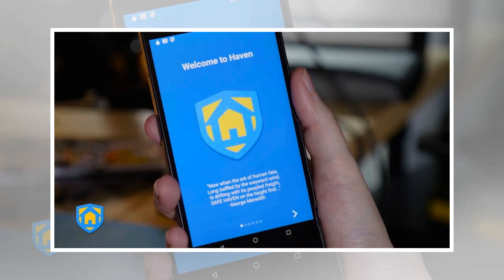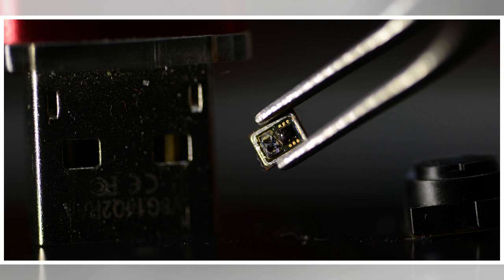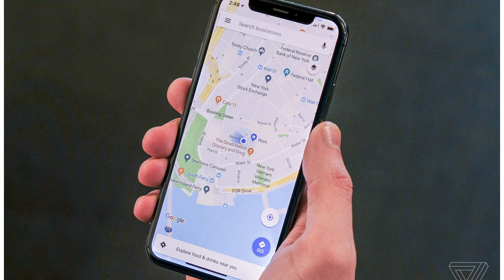The app's description reads: Haven turns any Android phone into a motion, sound, vibration and light detector, watching for unexpected guests and unwanted intruders. We designed Haven for investigative journalists, human rights defenders, and people at risk of forced disappearance to create a new kind of herd immunity.